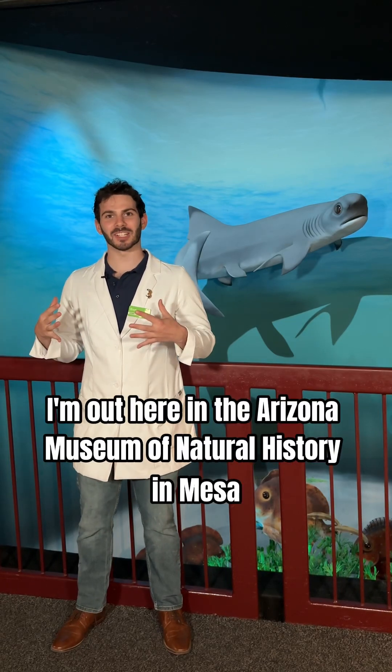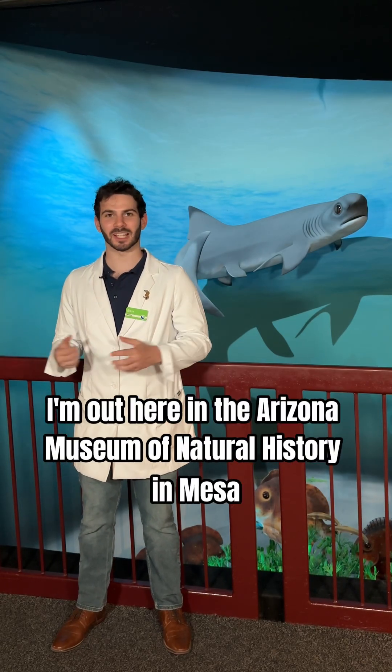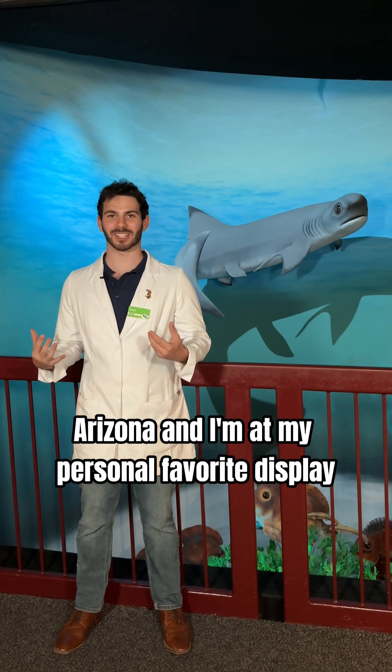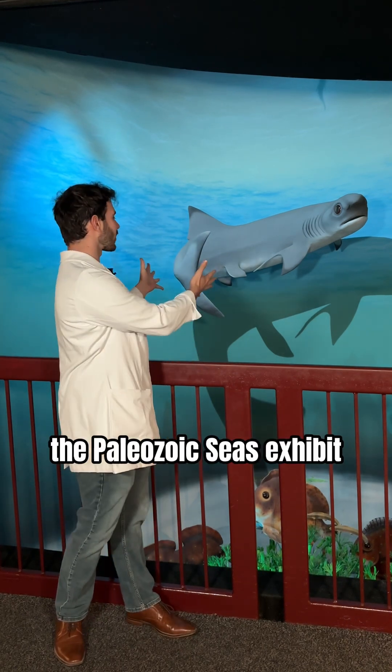What is up everyone? I'm out here at the Arizona Museum of Natural History in Mesa, Arizona, and I'm at my personal favorite display, the Paleozoic Seas exhibit.